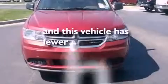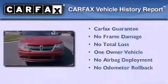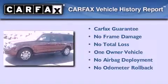This vehicle has fewer than 22,000 miles on the odometer. This Ford has had only one owner and it qualifies for the Carfax buyback guarantee.